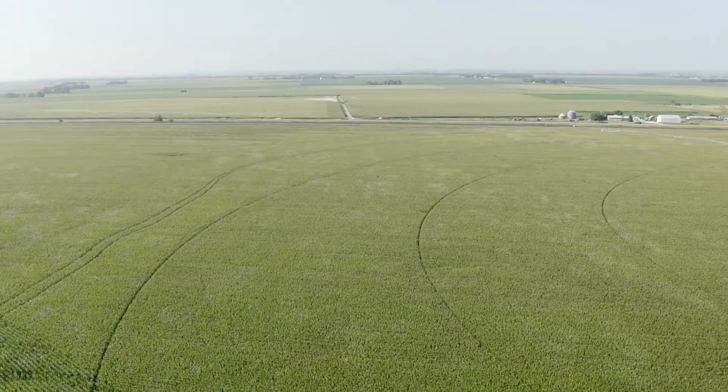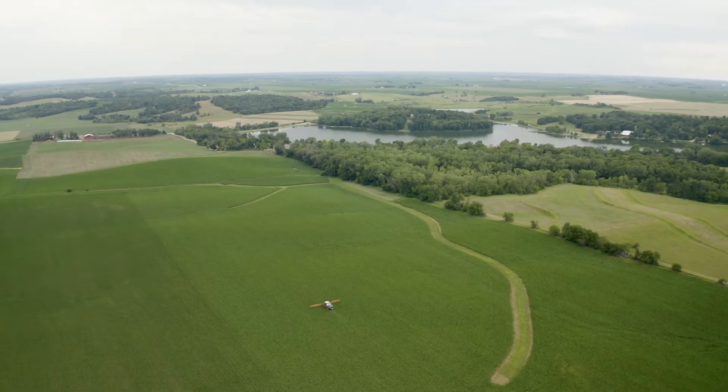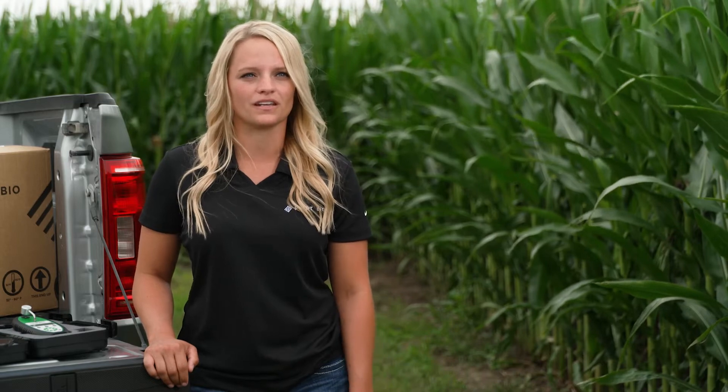In my area, you put too much on at once and it can all disappear before your crop is done. Did it leach or did it denitrify? Did it volatilize? All of those things are major factors in where your nitrogen is at and how your corn is going to do at the end of the year.